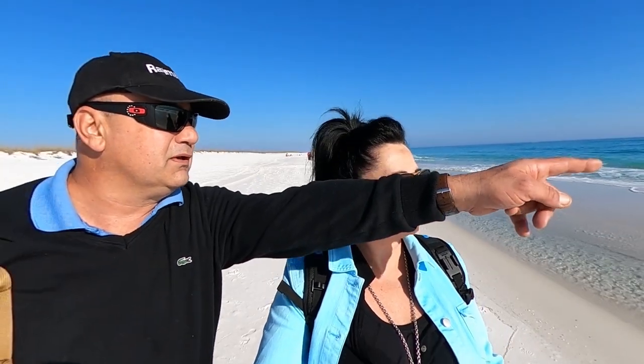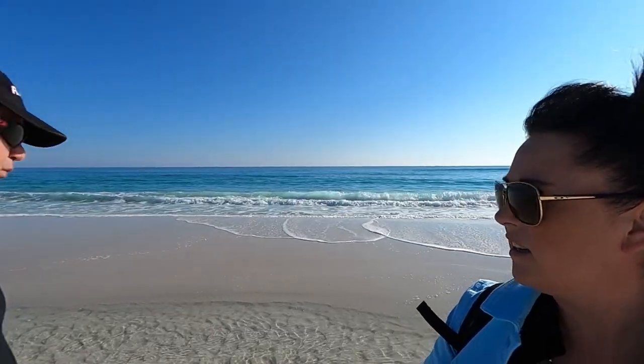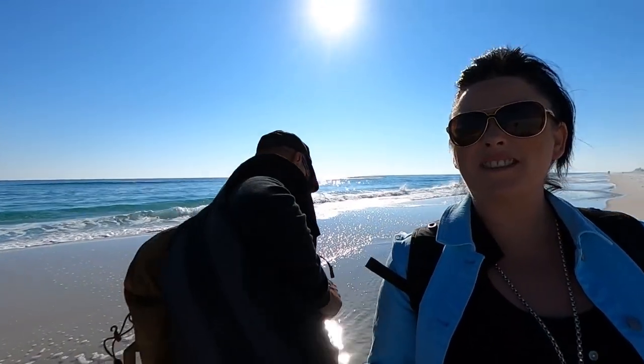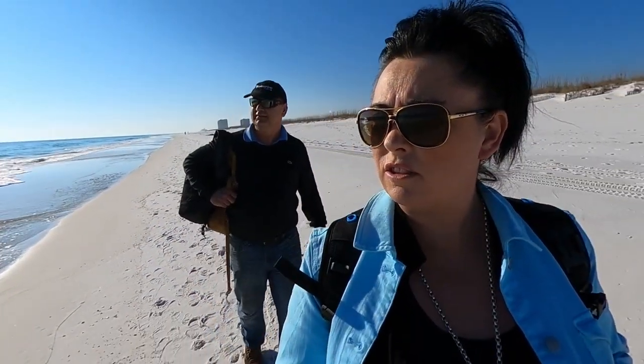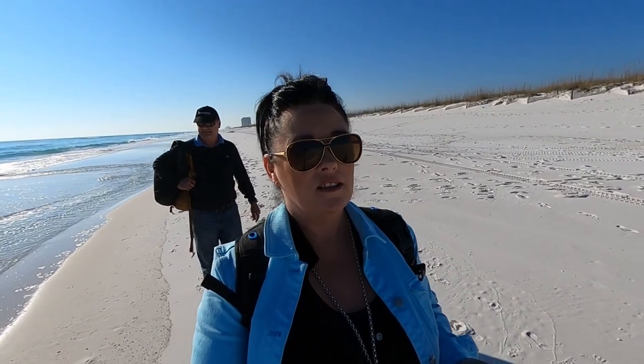Just look how beautiful this beach is — the water is so clean, it's crystal clear. I want to jump in the water right now! We didn't bring our shorts and bikini, which is a shame. Yamachi is going to try his drone — he got it a while ago and we haven't used it yet. The water is just so clear; this is my happy place, I love the beach.